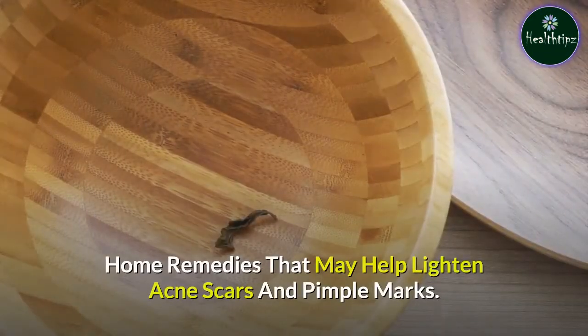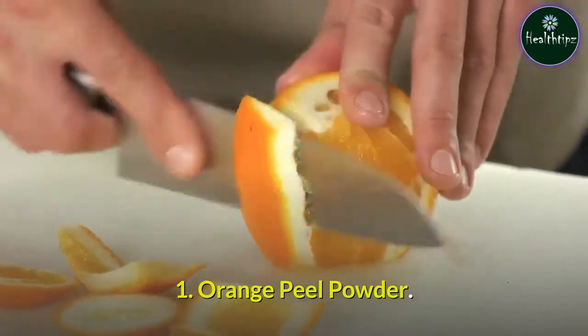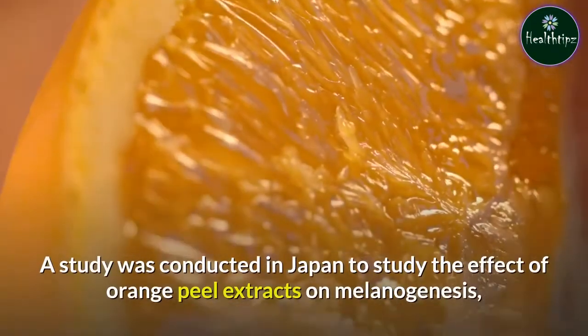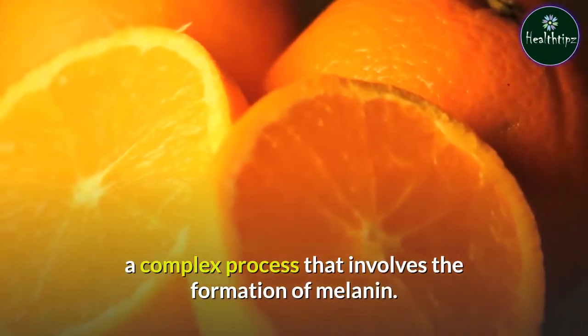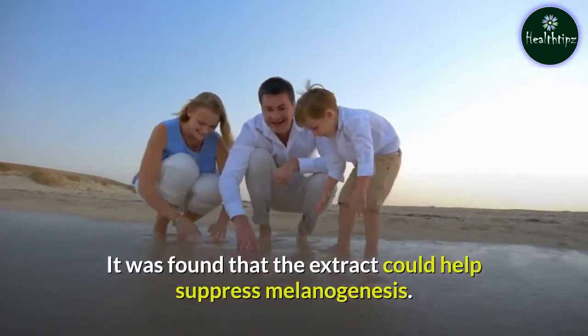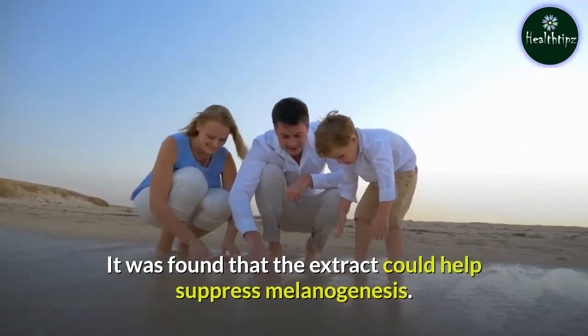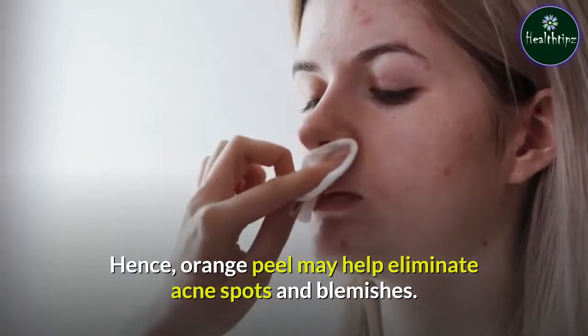Home Remedy 1: Orange Peel Powder. A study was conducted in Japan to study the effect of orange peel extracts on melanogenesis, a complex process that involves the formation of melanin. It was found that the extract could help suppress melanogenesis. Hence, orange peel may help eliminate acne spots and blemishes.